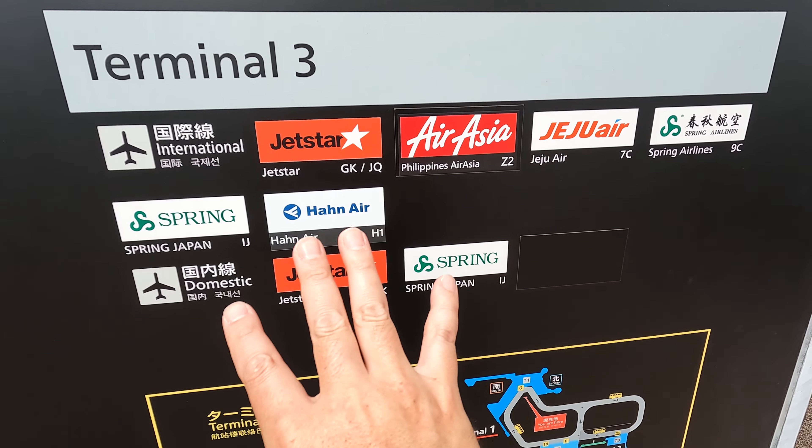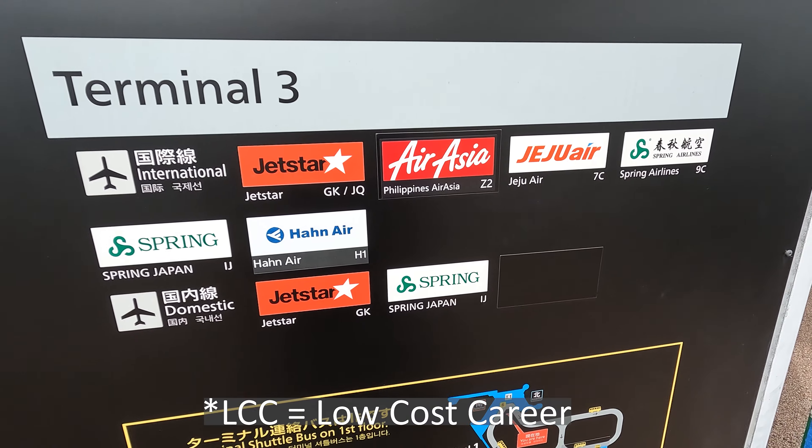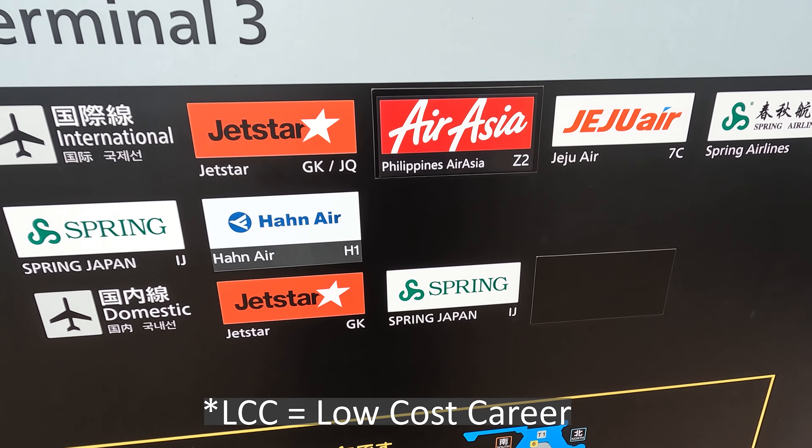Terminal 3 is a little bit small and serves budget airlines — it's called LCC, or Low Cost Carriers. Please check which terminal you will arrive at. Today I will share the condition of the airport and the location of the Japan Rail Pass exchange desk at each terminal.